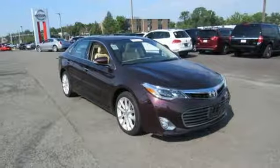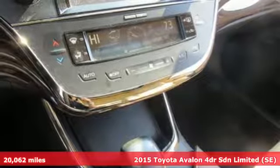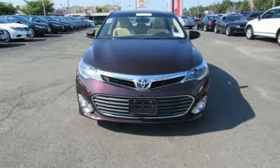Here's a 2015 Toyota Avalon. Captivate every crowd and master every mile in this elegant Avalon. It's well equipped with features you need.